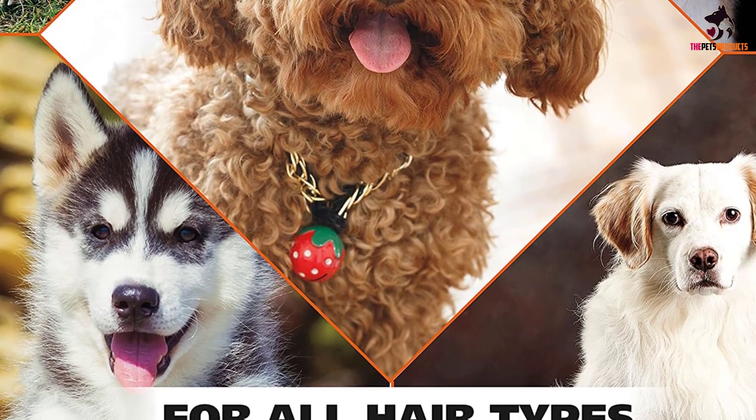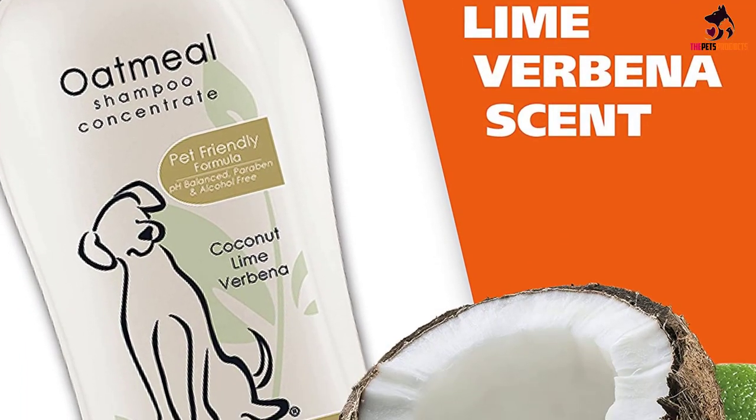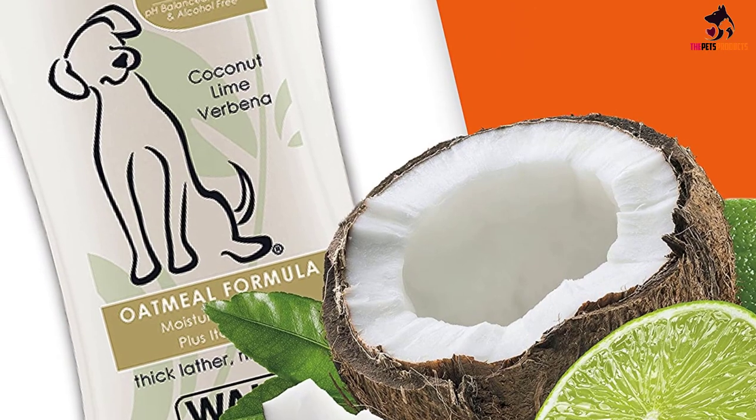Wahl has been serving professional vets and groomers for over 50 years. It cleans and conditions fur and hair for a smooth, soft coat.